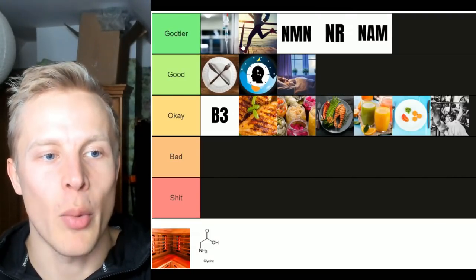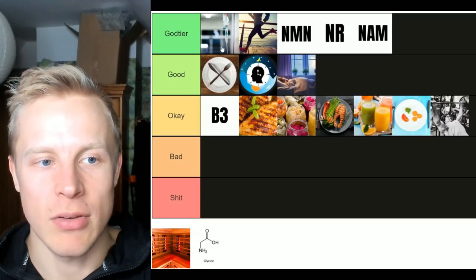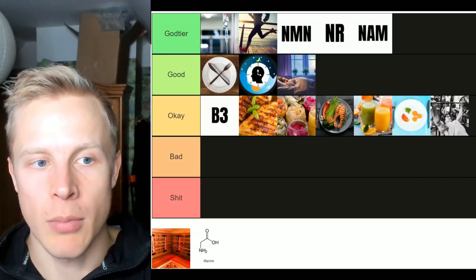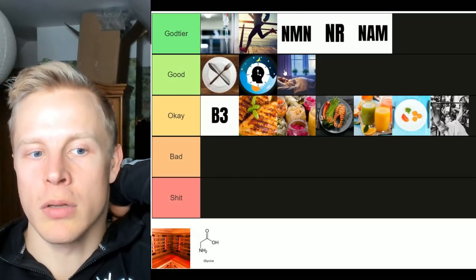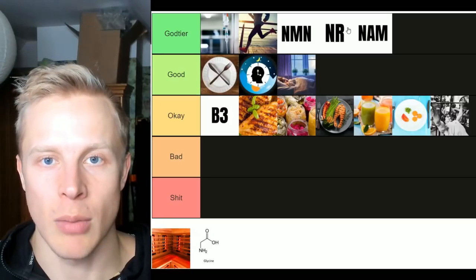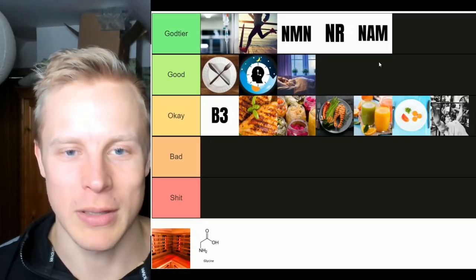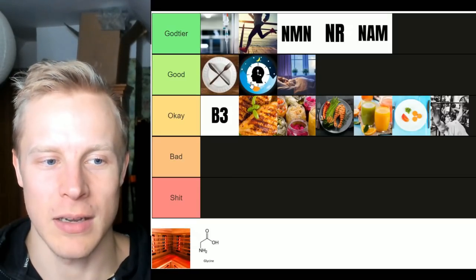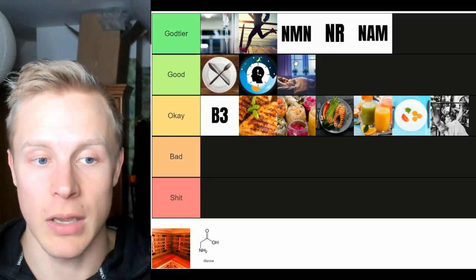Obviously the best way to boost NAD levels is to get an NAD IV — that's probably the most effective and fastest way to elevate NAD levels. But it's a short-term fix that may last weeks or months. If you still follow bad lifestyle habits, you'll eventually deplete it again. To keep NAD elevated long-term, you need circadian rhythm alignment because the NAMPT enzyme is circadian rhythm dependent. No one else really talks about the link between NAD, NAMPT, and circadian rhythms — the circadian clock system regulates the entire recycling and metabolism of NAD.